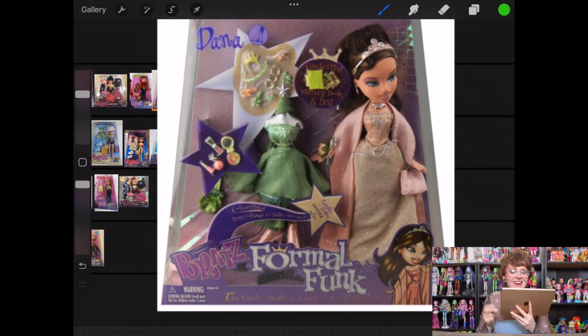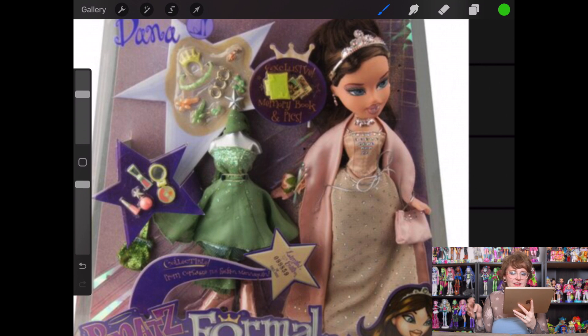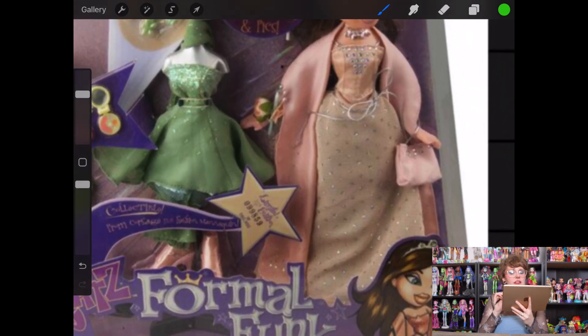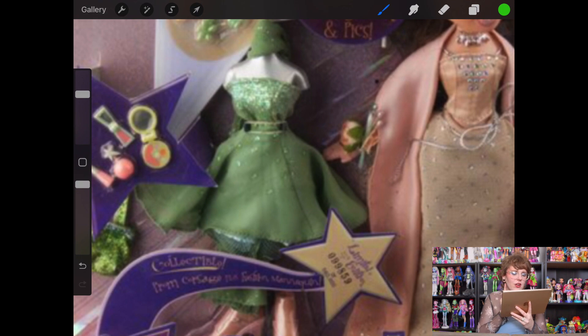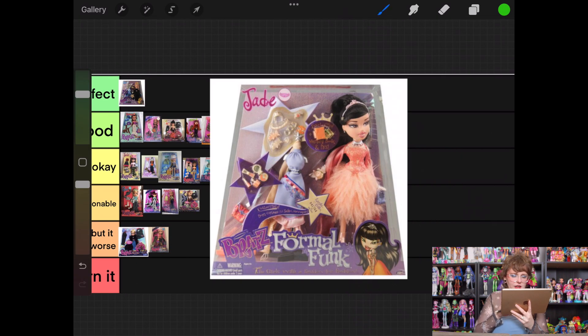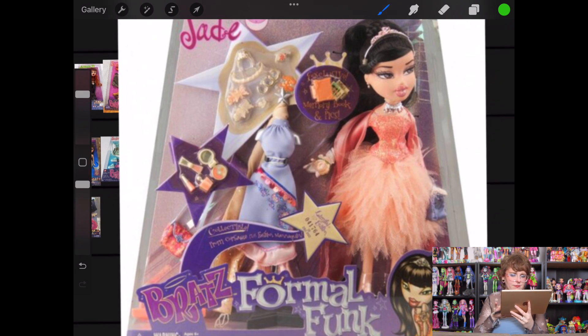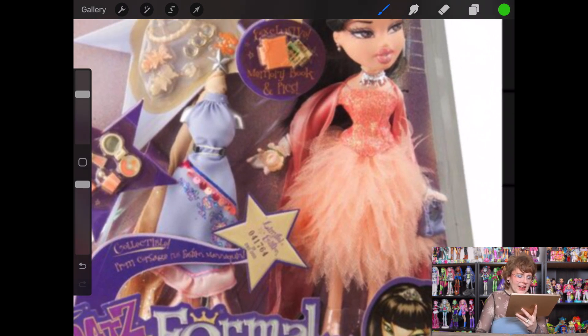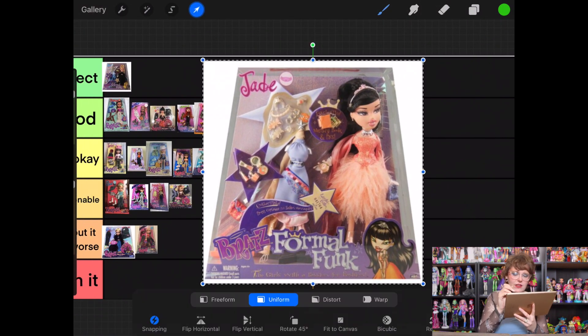Dana from Formal Funk — I do think she has a very sweet looking face. I don't know if I liked the way the tiara was executed, and I don't love the fabric they chose for the skirt portion of her first outfit. But I do really like her second ensemble — that color is really pretty and I think the cut is really nice. She gets to go into good. For Formal Funk Jade, I don't know if either of these feel like Jade — I always associated her as being a little more alternative. I kind of like both outfits and don't think they're bad at all. She's going into good as well.